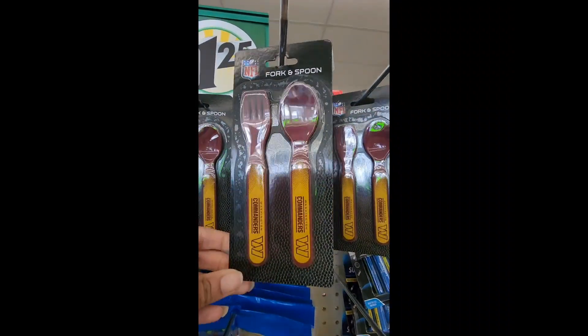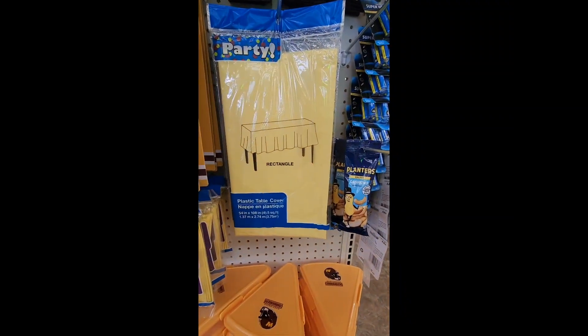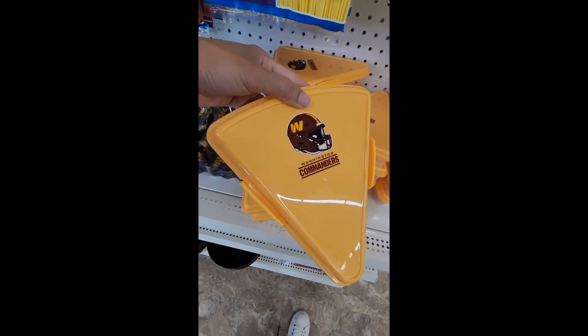Then we have these forks and spoons that say Commanders on them and have the team's logo. Moving down, they even have party supplies.